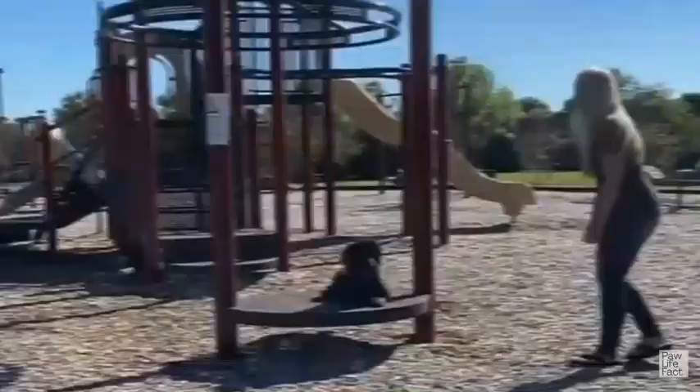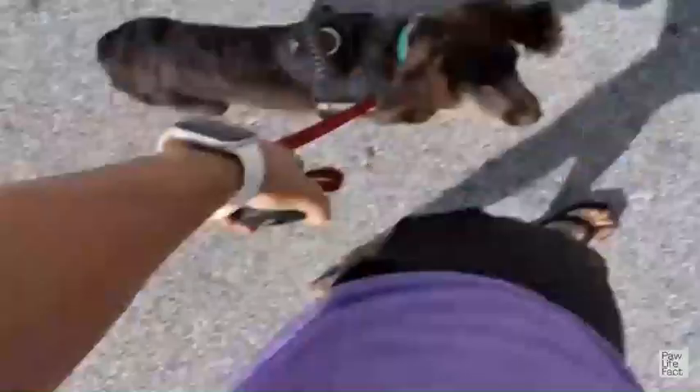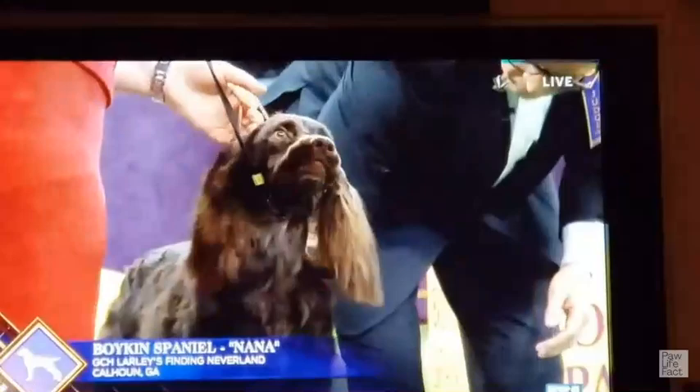If you have concerns or need assistance with socializing your Boykin Spaniel, consider seeking professional guidance from a dog trainer or behaviorist. They can provide personalized advice and techniques tailored to your dog's specific needs. Remember, socialization plays a vital role in shaping your Boykin Spaniel's behavior and temperament, so investing time and effort in this process will help them become a well-rounded and sociable companion.